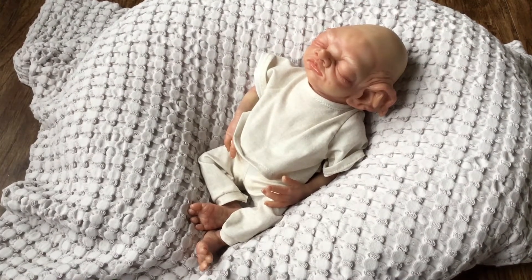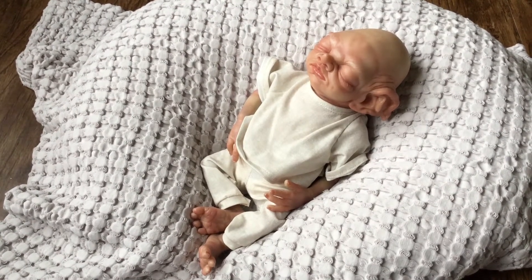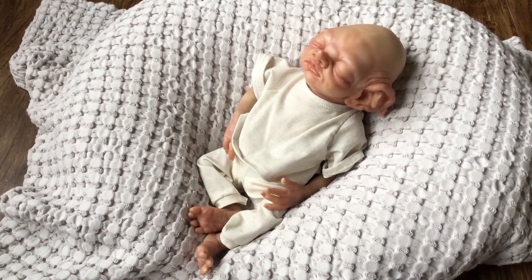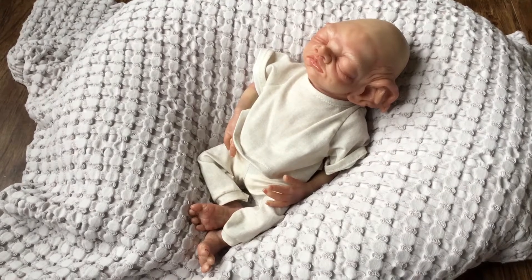Hi guys, this is Shannon at the Night Owl Nursery. We're taking a look today at baby Beasley who has just been born to the Crooked Cradle, a division of Night Owl Nursery. The Crooked Cradle is my portion of the Night Owl Nursery where I reborn my fantasy babies.